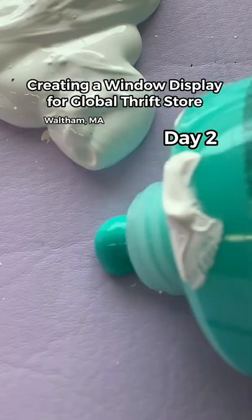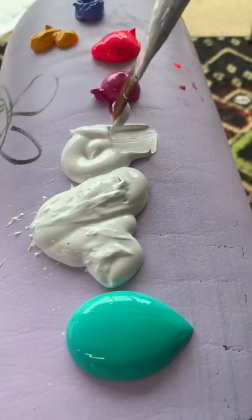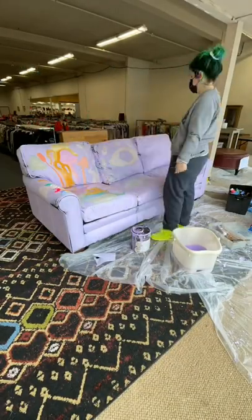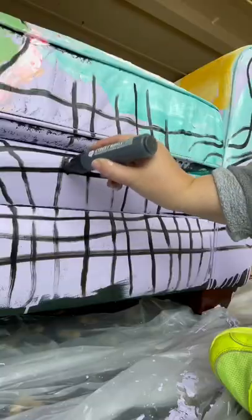Welcome to day two of creating a window display for Global Thrift Store in Waltham, Massachusetts. Today I am painting on a couch again. I painted the first layer last time and today I'm just adding fun motifs.